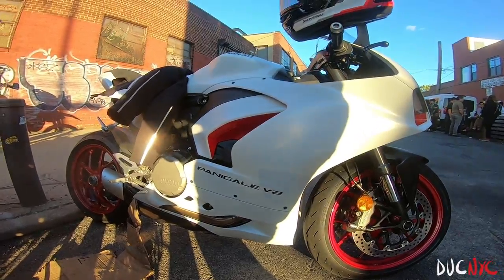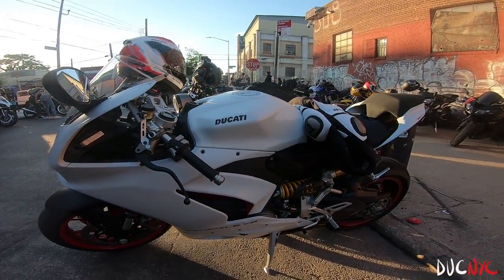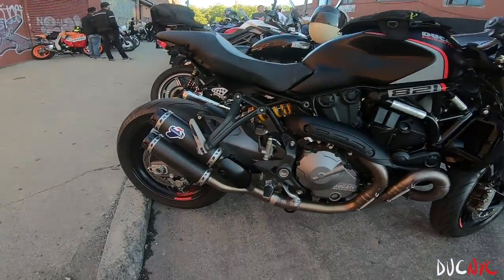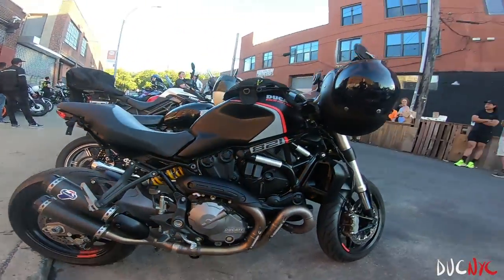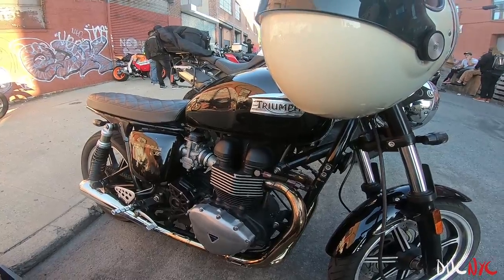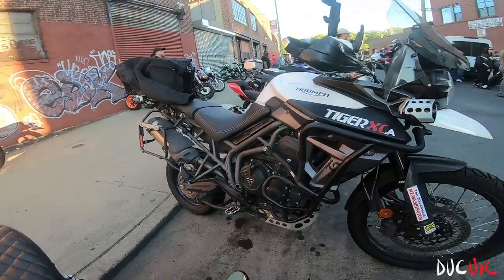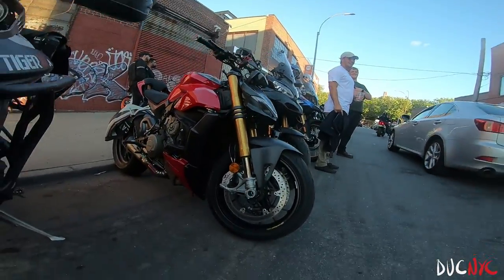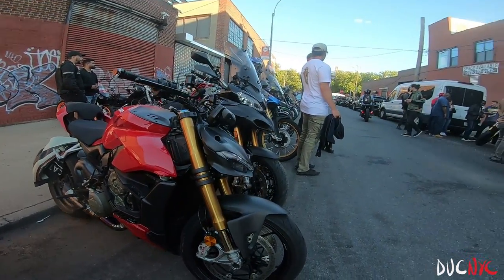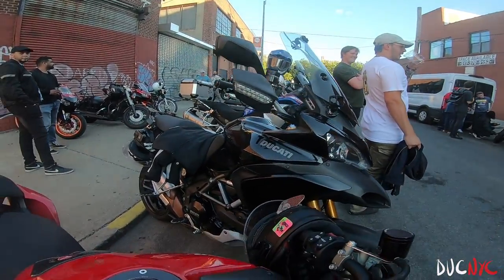Then we got the Panigale V2 and the little 821 Stealth. I do like the little red wheel detail — kind of adorable. We got a Bonneville. Tiger. I don't even know if you can hear me. And then we always got that Street Fighter. This thing you've seen many times. Tiger.